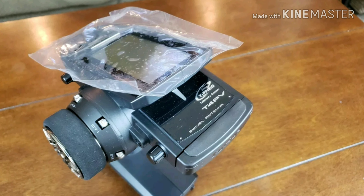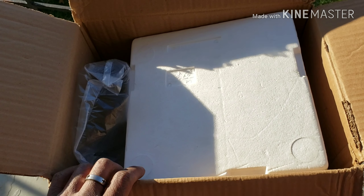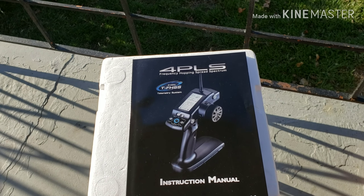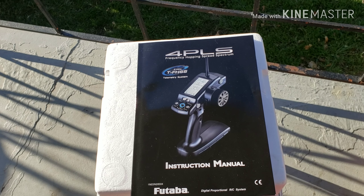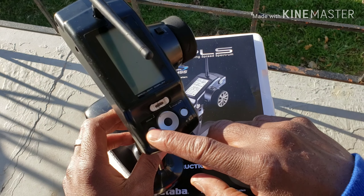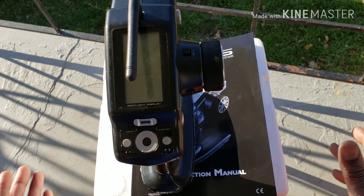I don't know how it didn't have an original box, but everything is all in here. It did come with a 4PL instruction manual, which is odd since this is the T4PV. That manual is actually for an older controller — you can see it has three buttons with a circle and a slider that the newer version doesn't have. This is the newer version.